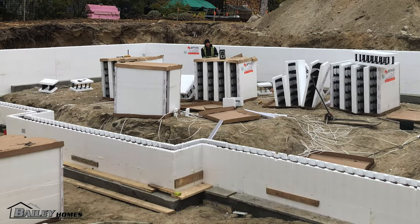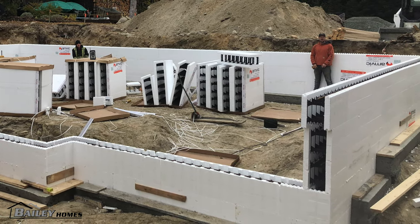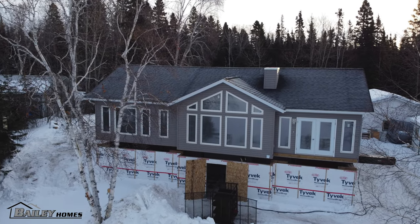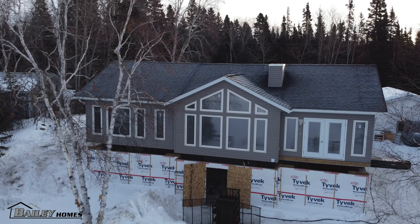Our crew also worked on the foundation for this home — yet another way that we help our customers up north get the complete home they are looking for, where it can sometimes be hard finding trades. A big Bailey Homes advantage if you are looking for a new home in remote areas. Looking for a custom-built ready-to-move or an on-site home? Contact Bailey Homes today.